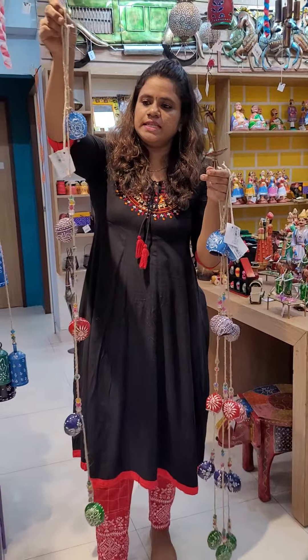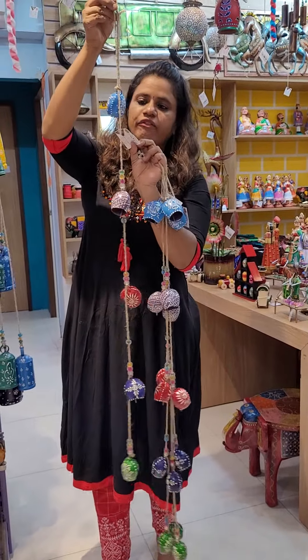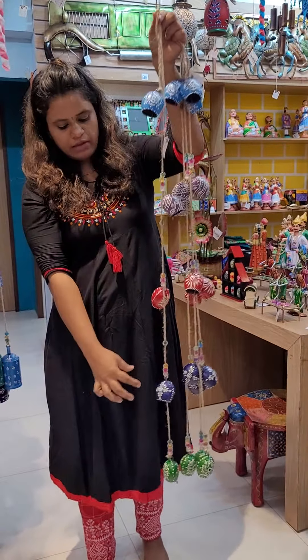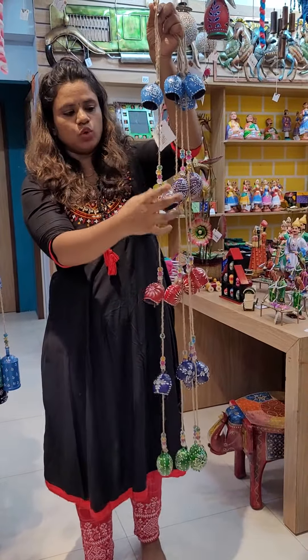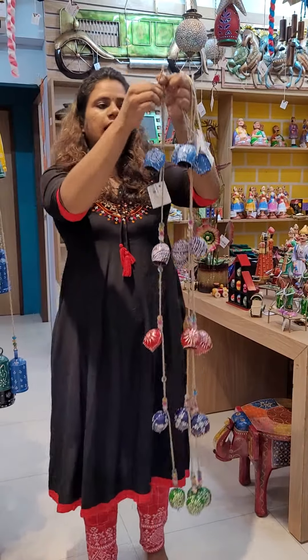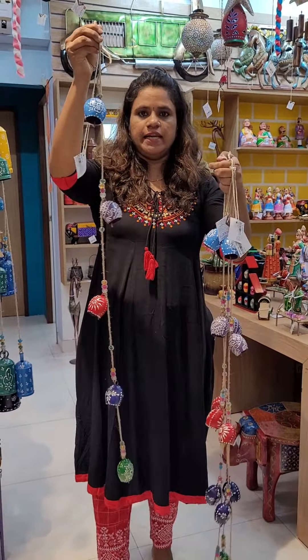These bells are priced at 5.99 each. This is a small bell with 5 different colours: blue, violet, red, dark blue, and green. This is priced at 5.99 each.